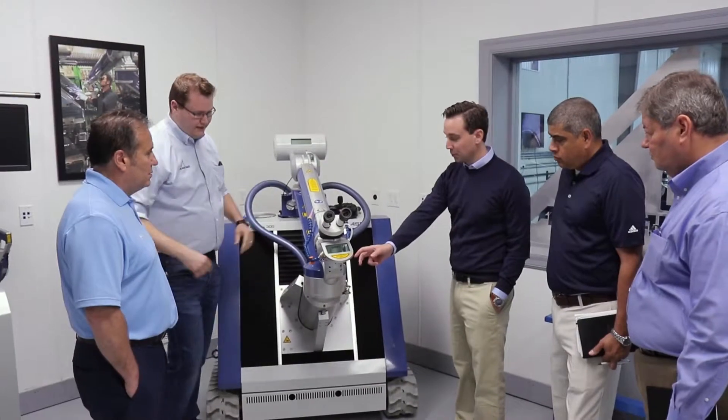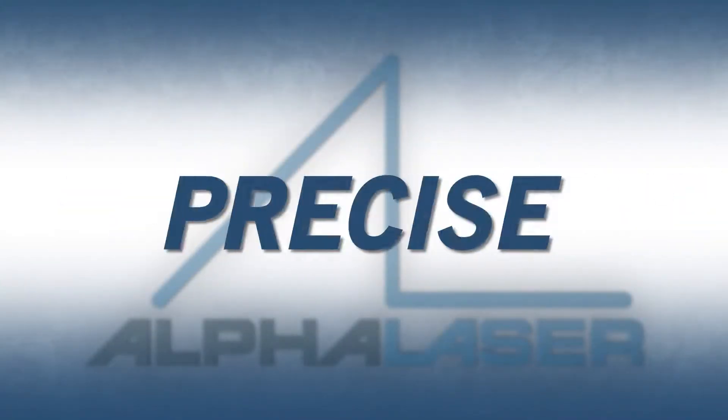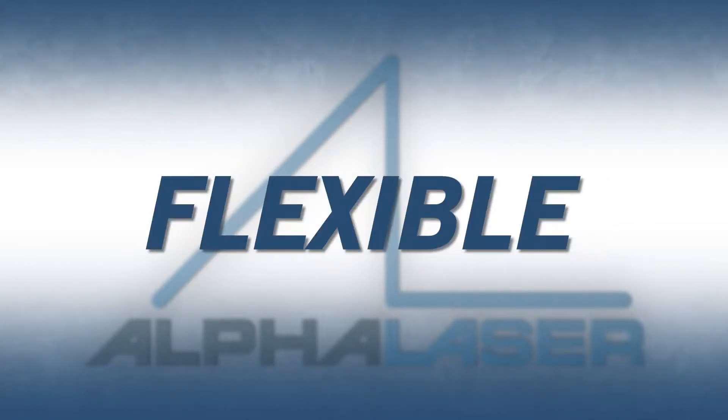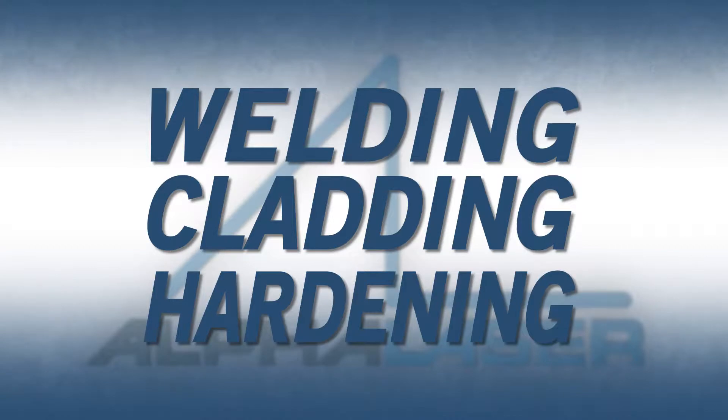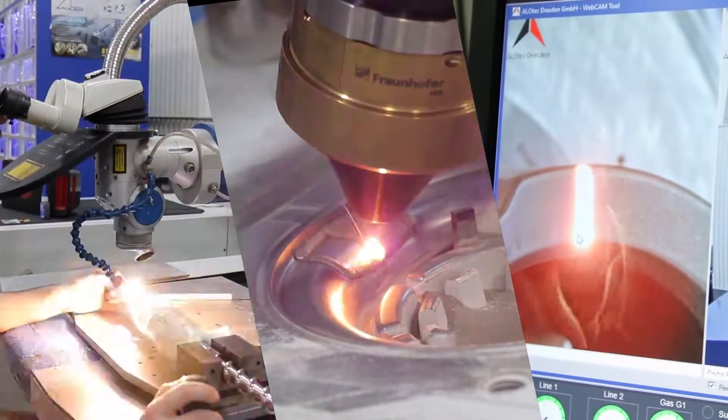Alpha Laser's systems are exactly what you need: mobile, powerful, precise, durable, flexible, and easy to use for welding, cladding, and hardening across a wide variety of metalworking applications.